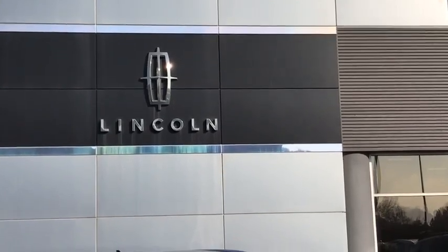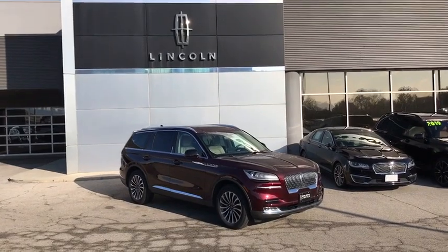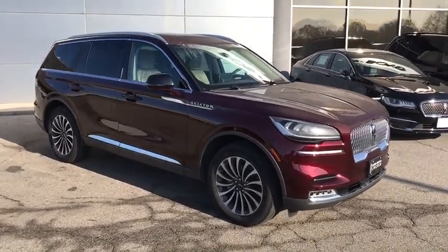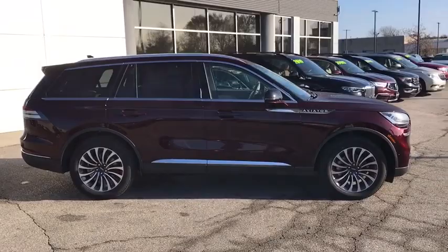Stop by and take a look at the 2020 Lincoln Aviator. The Lincoln Aviator is the luxury division's mid-size sport utility vehicle. Based on the Ford Explorer, the Aviator combines a rugged, truck-based platform with a smooth, luxury car ride.